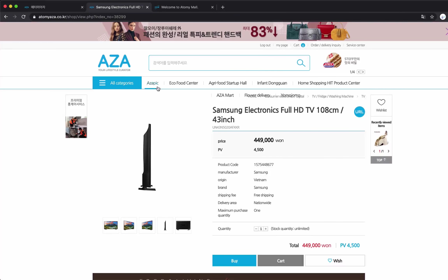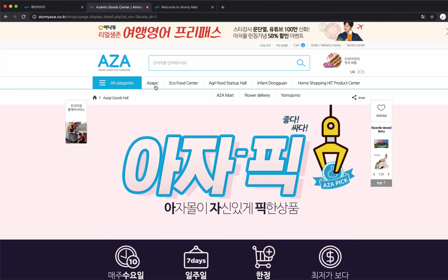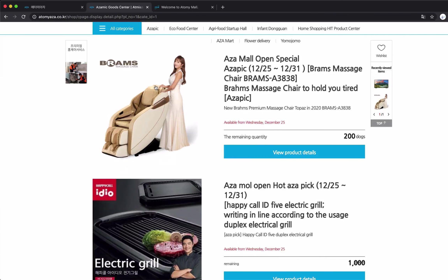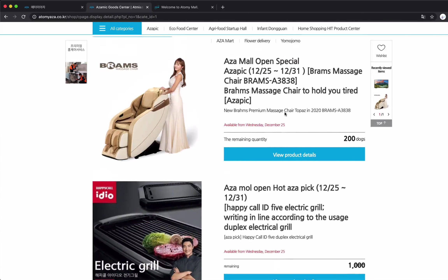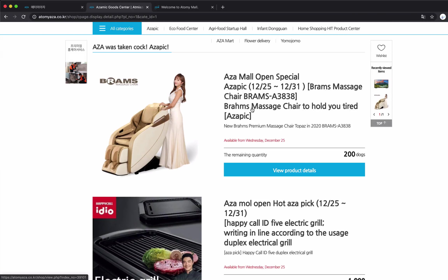Let's go to AjaPix. So this is pretty unique — it's like Groupon and places where they sell items within a certain period of time. So for example, this chair will be for sale on December 25th, and there will be 200. This is translated via Google Translate — it's not 200 dogs, it's just 200 items. From my understanding, I think it was a $4,000-something massage chair, but they're selling it for $1,000-something. And the PV is, I think, $150,000-something.